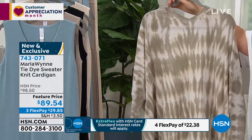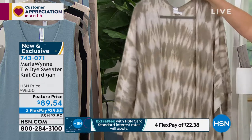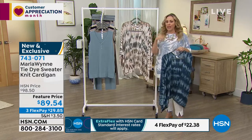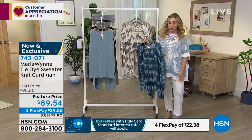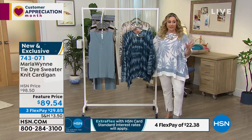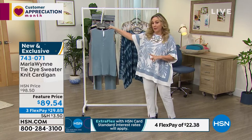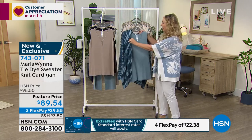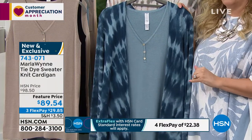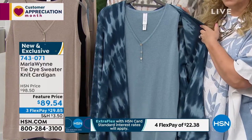I'll turn it around to the back. We've got our models Victoria and Yasmin out on the set and they're wearing these — you can see the drape on them. Marla has a philosophy about a third piece. There are fantastic pants coming up in our two hours, as well as great tanks. Like this Henley tank coming up next — you might want to already add this to your order. Item number 743072. You take this Henley tank, add that piece, and it's really cute.